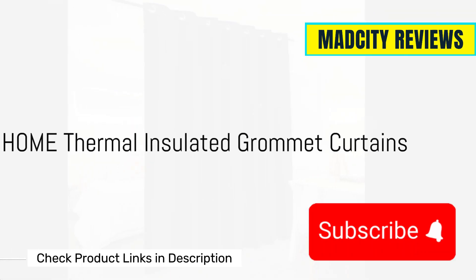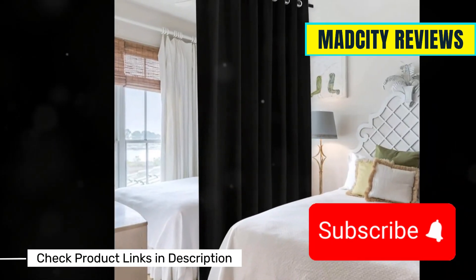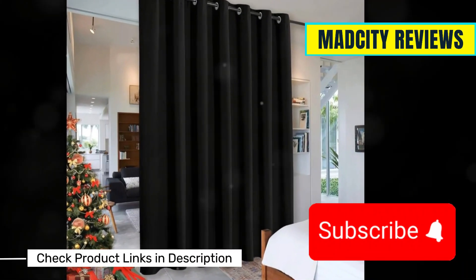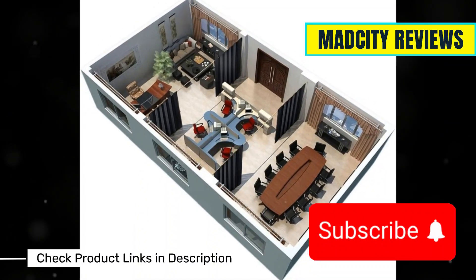Coming in at number four are the R.Y.B. Home Thermal Insulated Grommet Curtains. These curtains are winter-friendly and come with an elegant design. Perfect for adding a touch of class while keeping the cold at bay. They also feature a triple-weave fabric for extra insulation.